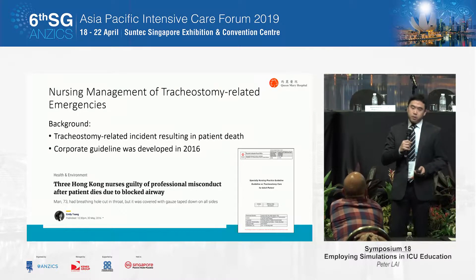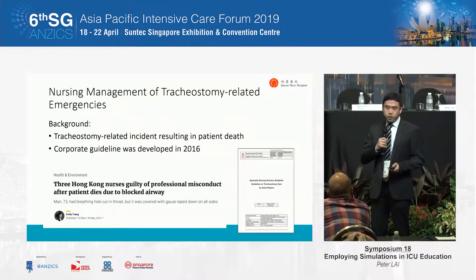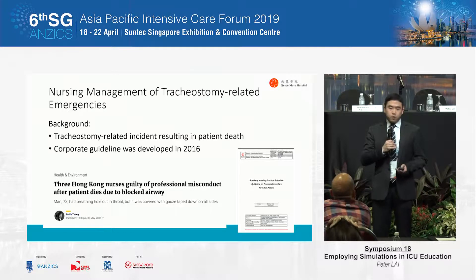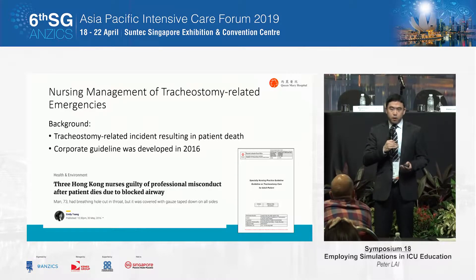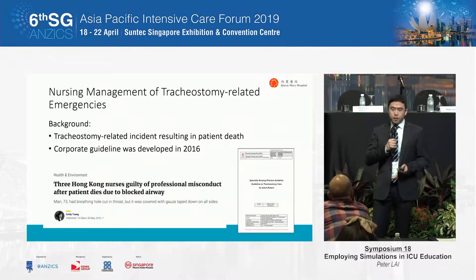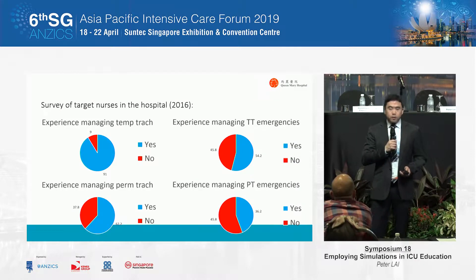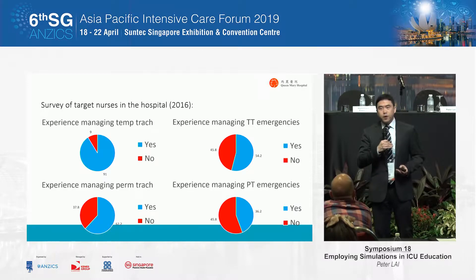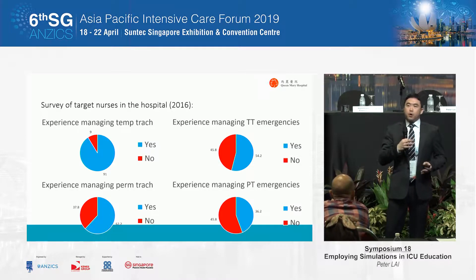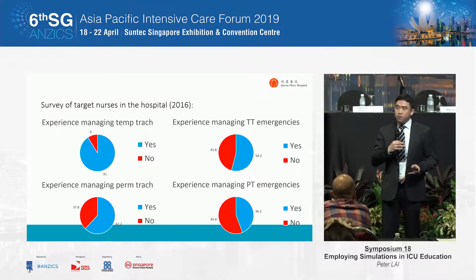The first case is related to tracheostomy. In Hong Kong, there was a tracheostomy-related incident that resulted in patient death in 2011. As a result, a task force was established, and a work group looked into the incident and eventually developed a corporate nursing guideline in 2016 on tracheostomy management. Our team was charged to disseminate this guideline and teach nurses how to do proper tracheostomy care and how to deal with emergencies. In 2016, we did a survey before our intervention.